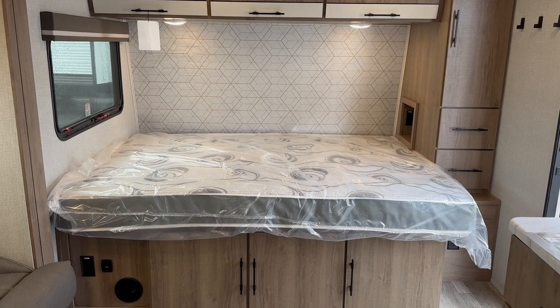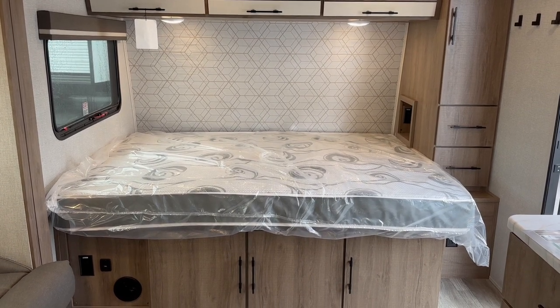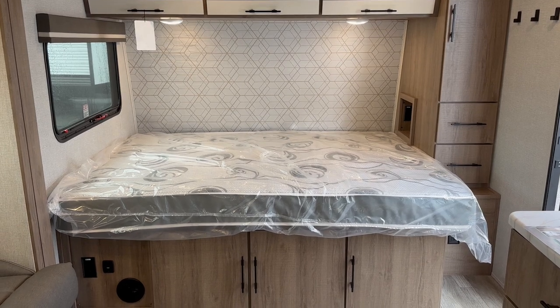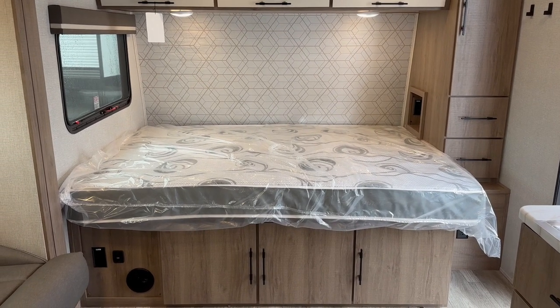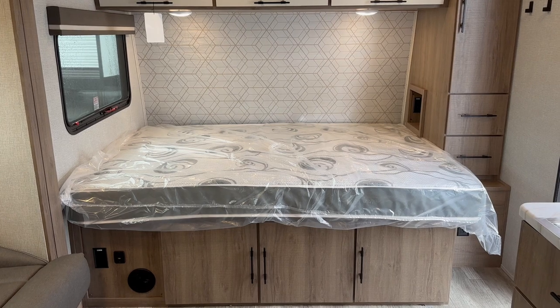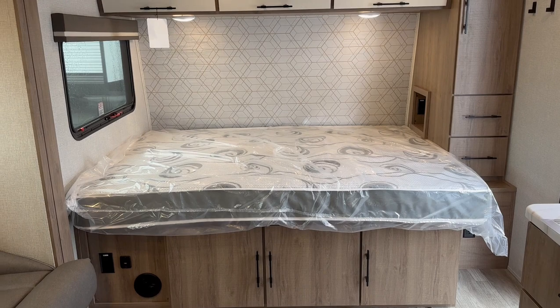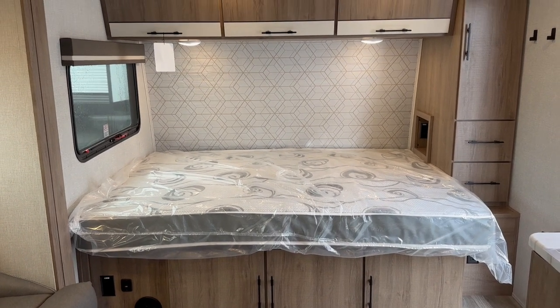It's right now on our Quispamsis lot. We've got all kinds of great lightweight towable options, big park models, fifth wheels, everything in between, a couple of motorhomes — we've got something for everybody right now. Come on down and see us at Leisure Time Sales, Quispamsis. Our friends up at Leisure Time Sales in Moncton would also love to help you find the camper of your dreams and get you out camping this summer.